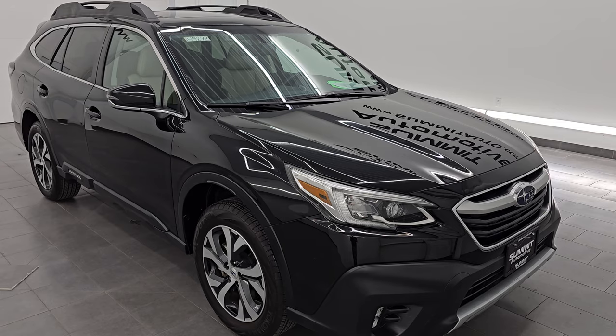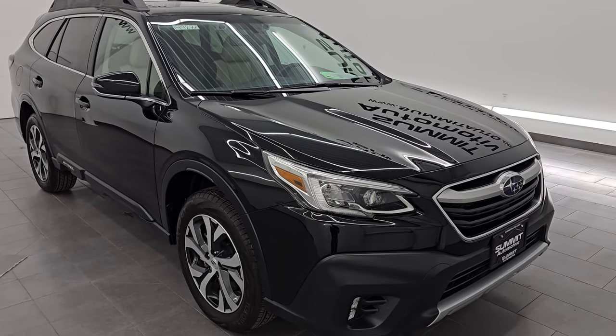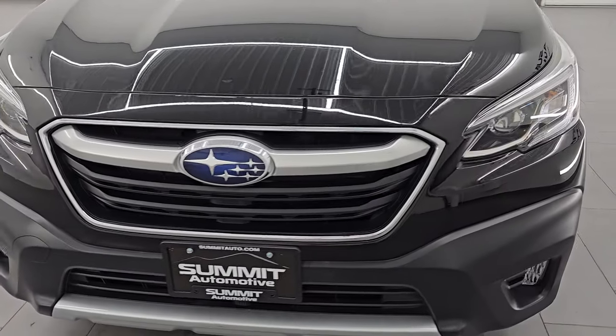This vehicle has been fully safety inspected by our service shop and has a fresh oil and filter change. All the fluids have been checked and topped off and this vehicle is 100% ready to go. This is a one owner, clean title history, clean Carfax out of Illinois.